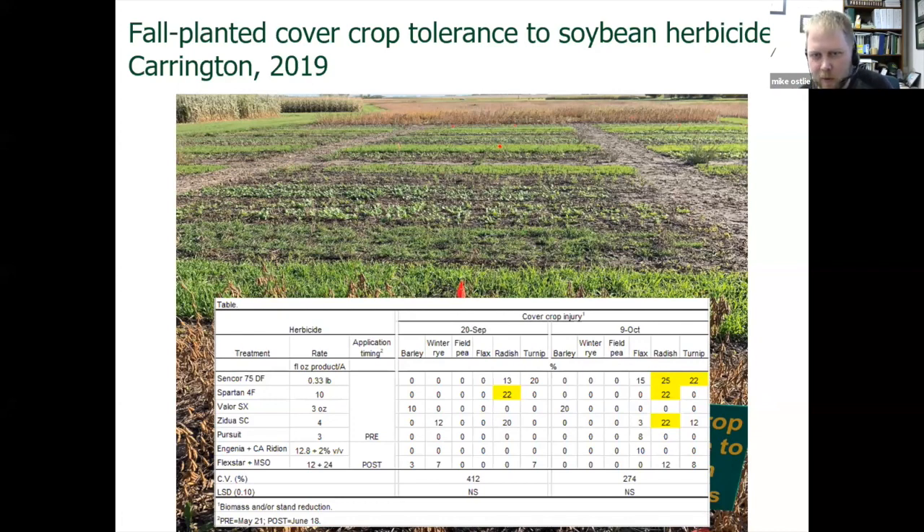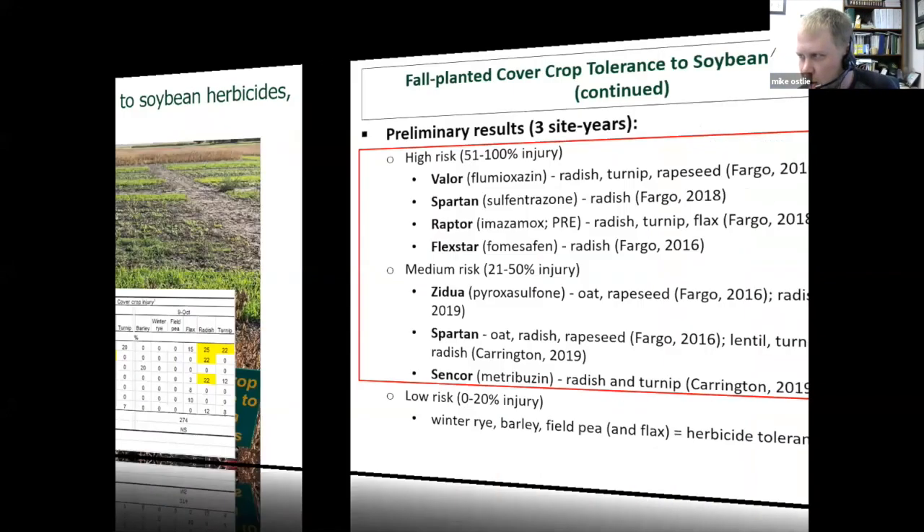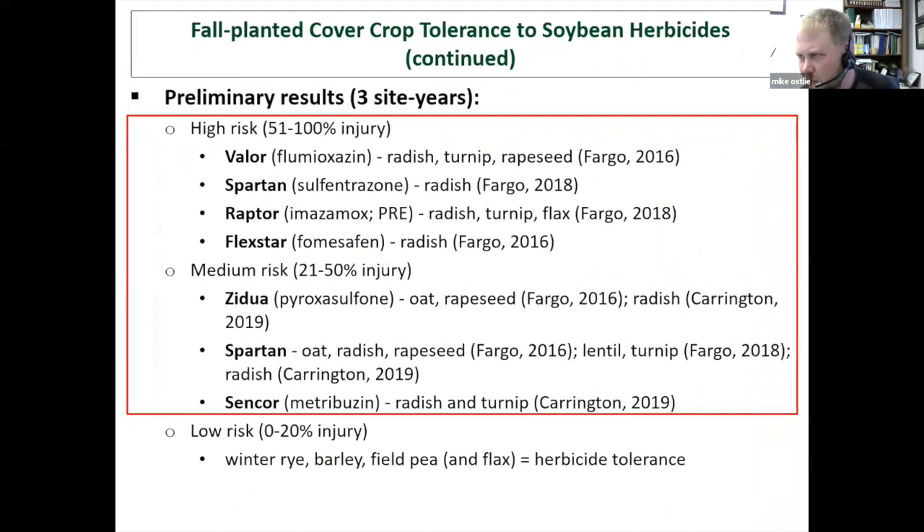In 2019 we saw increased risk with radishes following Spartan, as well as Zidua and radish, metribuzin and radish, and metribuzin and turnip. We're seeing some potential issues with radishes and turnips in both our soybean and wheat programs. Radish is a popular cover crop in many mixes, so just something to keep in mind.